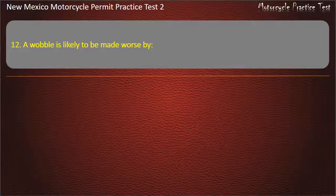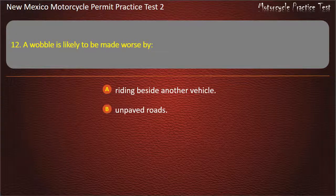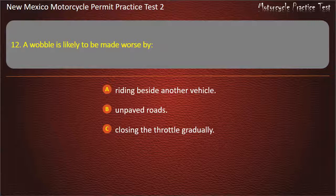Question 12. A wobble is likely to be made worse by: Riding beside another vehicle. Unpaved roads. Closing the throttle gradually. Trying to accelerate out of it. Answer: Trying to accelerate out of it.